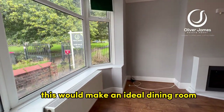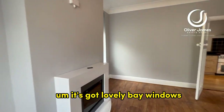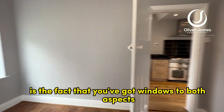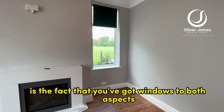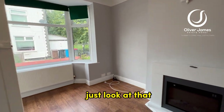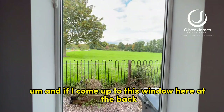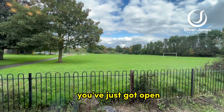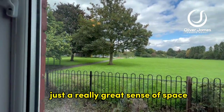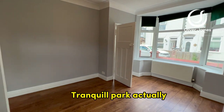This would make an ideal dining room. It's got lovely bay windows and tall ceilings. What I really like about this room is the fact that you've got windows to both aspects, so you've got lots and lots of natural light. And if I come up to this window here at the back, you've just got open uninterrupted views of the playing fields — just a really great sense of space, and quite a nice tranquil park actually.